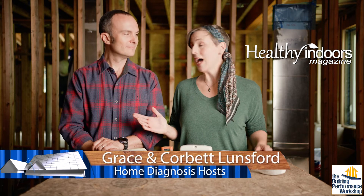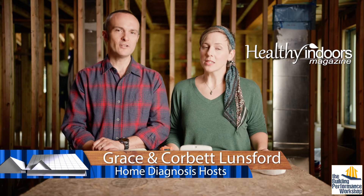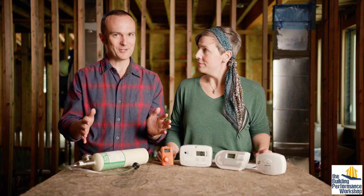Let's talk about carbon monoxide. A lot of people say they have a carbon monoxide detector and aren't worried. You should worry, and in fact we're going to test them to show you exactly how these work right now.